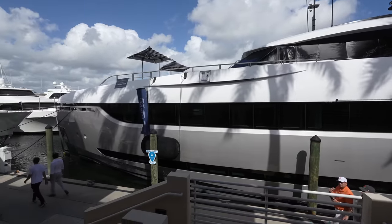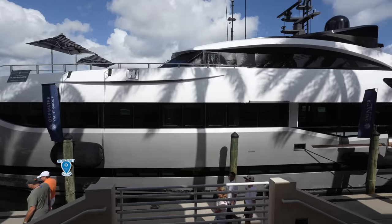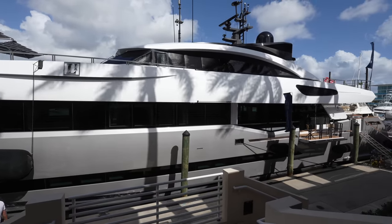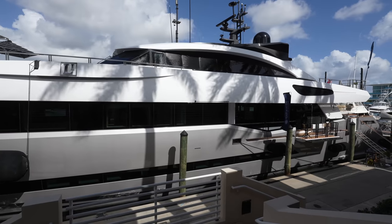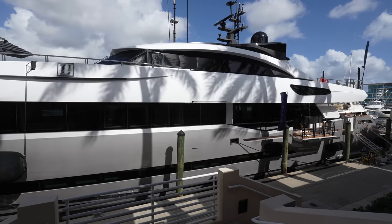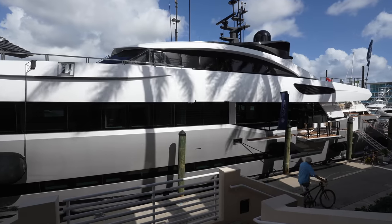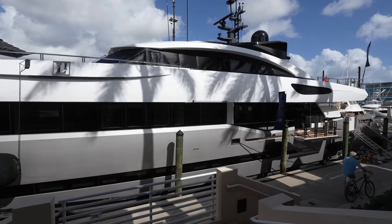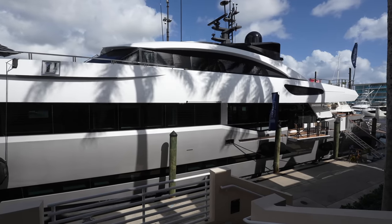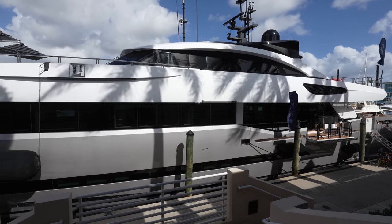This yacht was designed by Hydro Tech and the interior design was done by HotLab. A couple days ago I was walking around Pier 66, which is adjacent to the superyacht village here at the Fort Lauderdale International Boat Show. I saw the superyacht and knew we had to get on board. So we called the broker and two days later, here we are. This yacht was built by Columbus Yachts, a famous shipyard in Italy as part of the Palumbo Group. Palumbo owns a few different brands including Columbus, Extra Yachts, and ISA Yachts — very well-known brands in Italy that make a fantastic, high-quality superyacht.